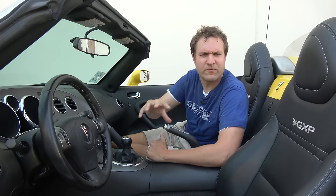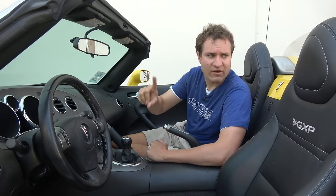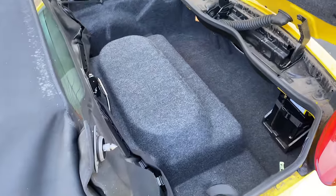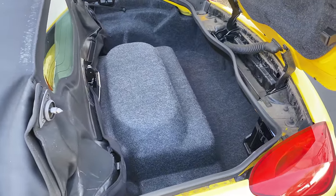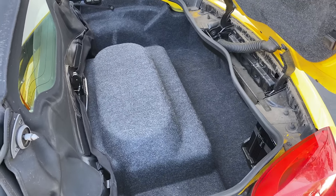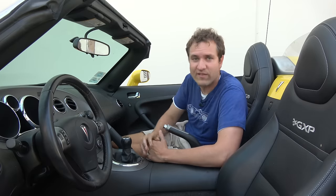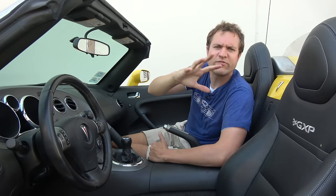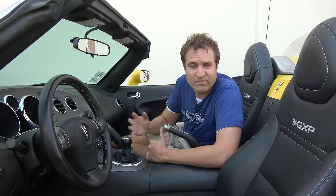Why does the convertible top panel open from the key fob? Two reasons. One is that when the top is up, that actually is kind of a trunk — there's pretty good space back there, so you can put groceries or whatever and use it as a trunk. The other reason is convenience: say you're going out to your Solstice and want to put the top down. You don't have to open the door and open the glove box to start that process. Instead, you just press the button on the key fob and you can already start the top-down process before you ever climb inside.